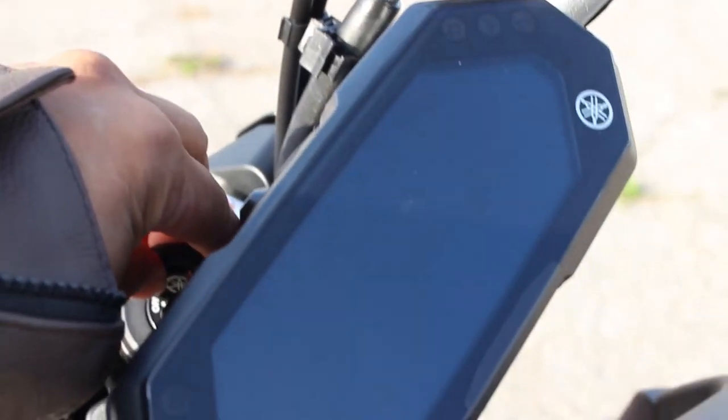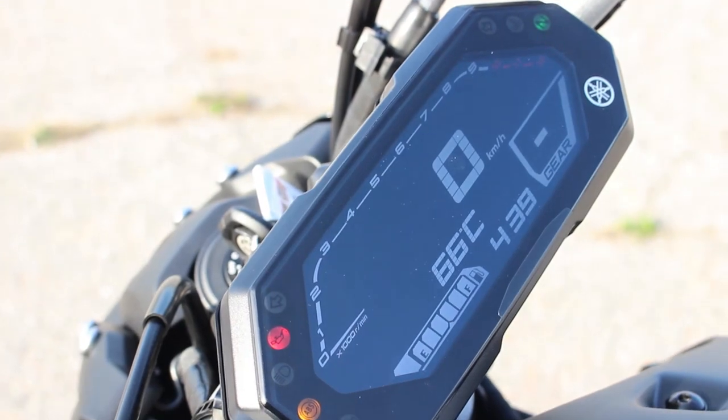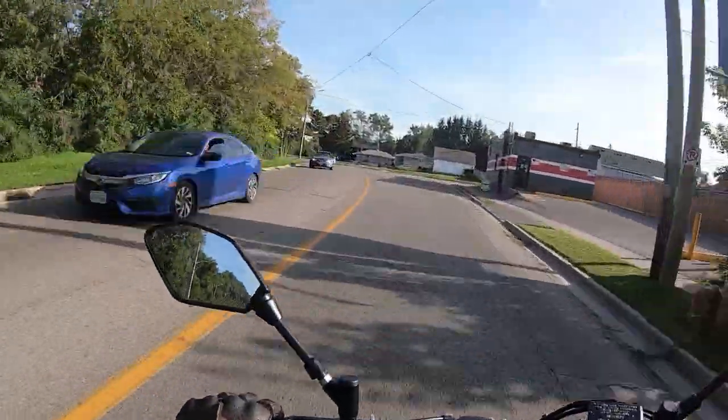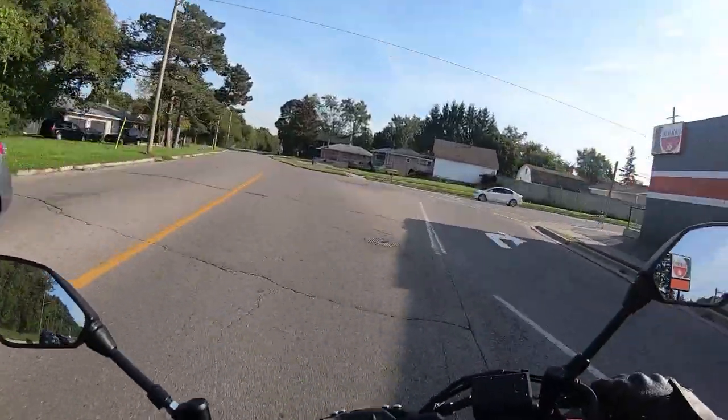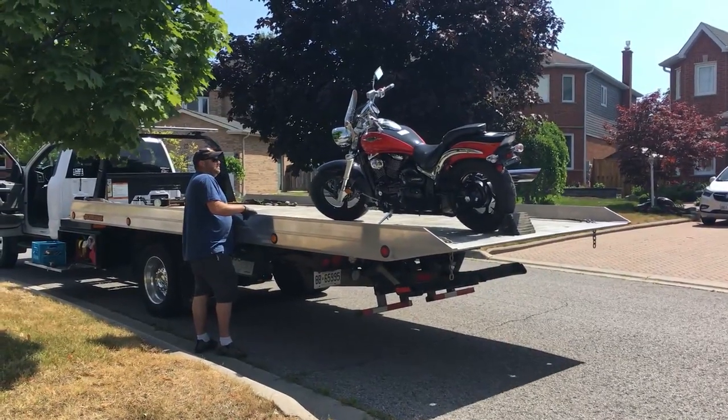Then there's the ignition, which is now behind the dash. I don't mind the new location of the ignition switch, but the dash's new location seems a bit too low. I found that I had to move my head down further than normal to read the dash.